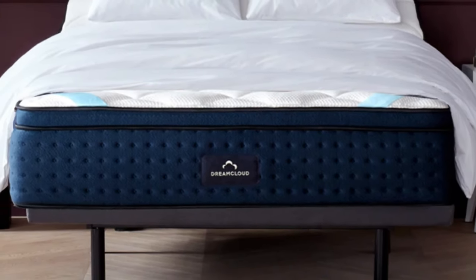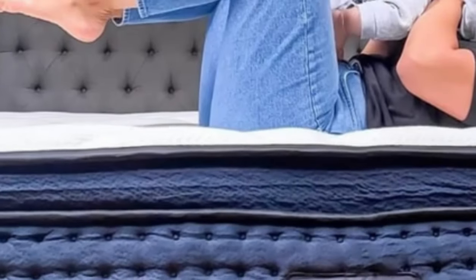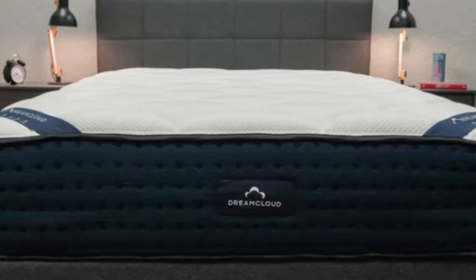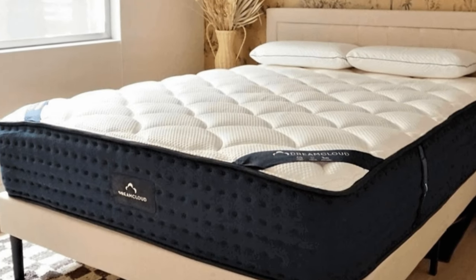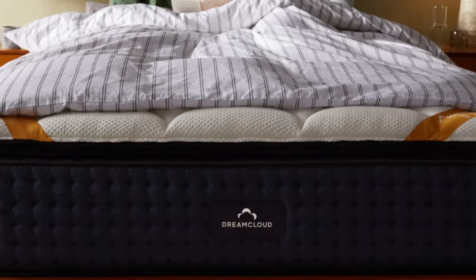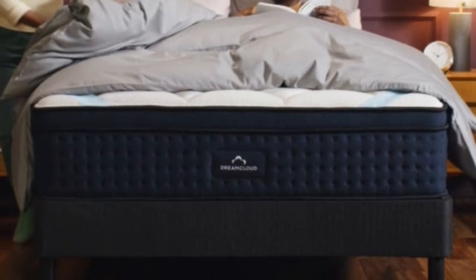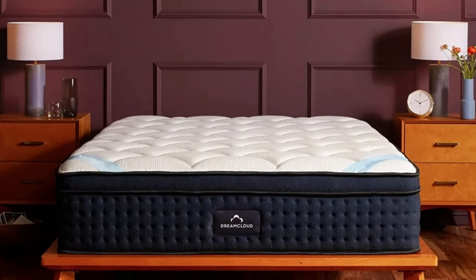The DreamCloud starts with a layer of polyfoam quilted into the bed's cashmere blend cover. A two-tiered comfort system follows, beginning with a layer of gel-infused memory foam that kept our bodies supported by modestly cradling heavier zones and pressure points. The next layer is made of polyfoam and has slightly less contouring and more bounce. The support core is made with individually wrapped coils divided into zones that adapt to your body, offering enhanced support to your lower back and deeper contouring for the shoulders and hips. The springs shore up stability at the edges and create notable bounce that enhances ease of movement across the whole mattress surface. A layer of high-density polyfoam underneath the coils fortifies the mattress and limits noise from the coils.